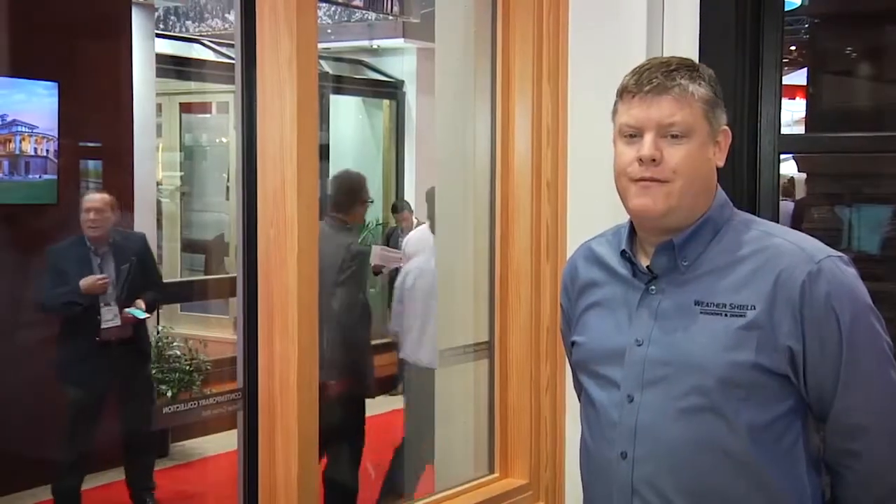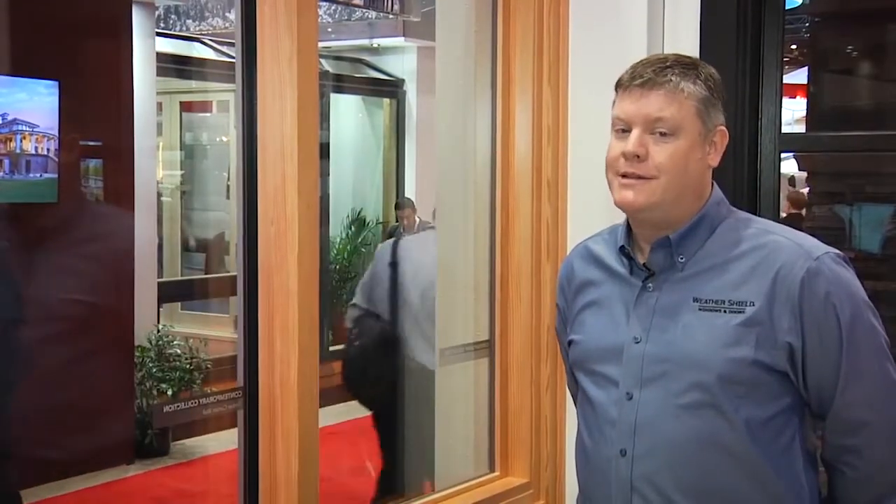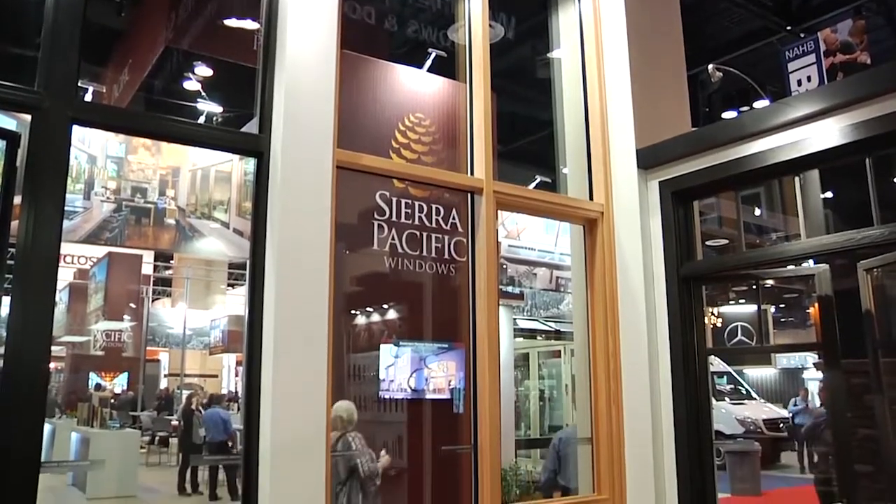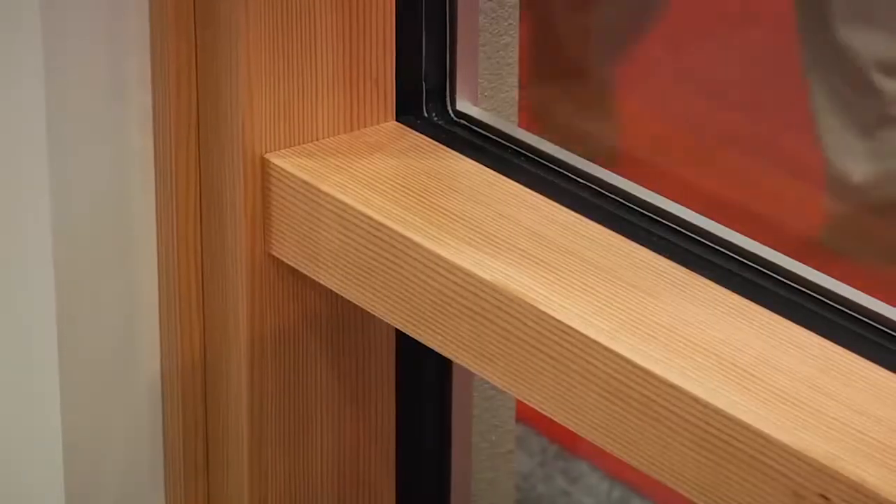We've been seeing a lot of requests for larger spans of glass and walls of glass. Instead of going the traditional route where you take different windows and mold them together, we've gone a different route here with a timber frame curtain wall system. This is a very slim line system.